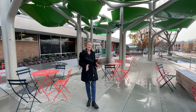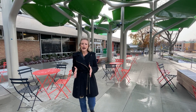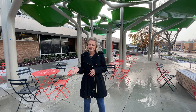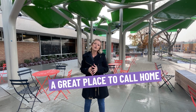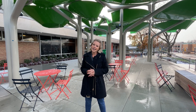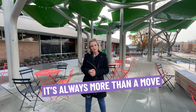Now that we've seen three great listings in Royal Oak, Michigan, it's time to let you see why the downtown area attracts so much attention. With over 350 shops, restaurants, and small businesses, it's a great place to call home. Let's check out that downtown area together. And until next time, I hope to be able to show you around town, because it's always more than a move.